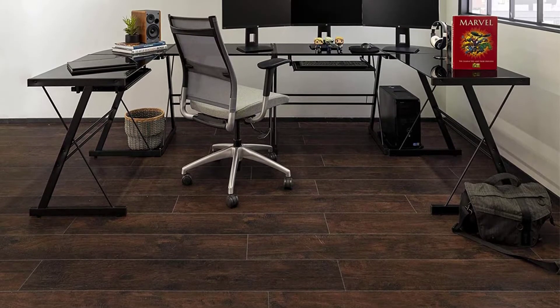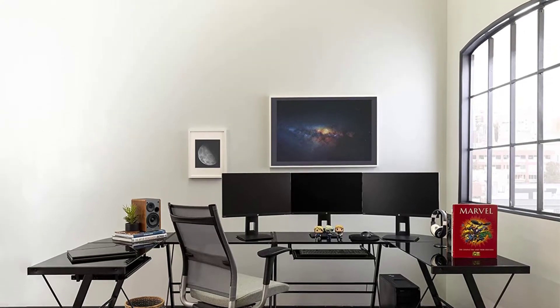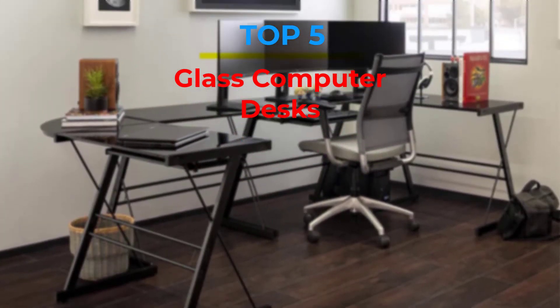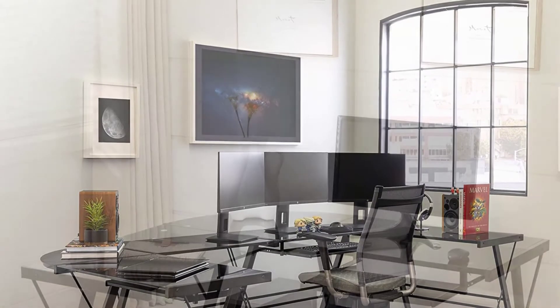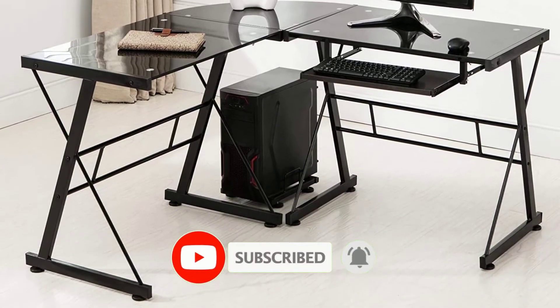Are you looking for the best glass computer desks in your budget? In today's video we break down the top 5 best glass computer desks that are available on the market. If this video is helpful for you please like, comment and press the subscribe and bell button. Okay let's start the video.